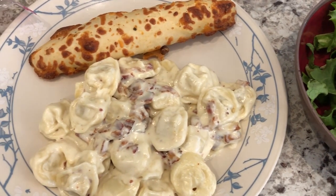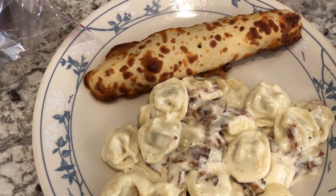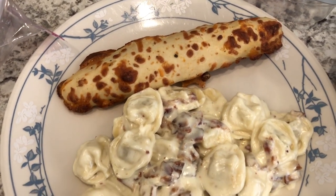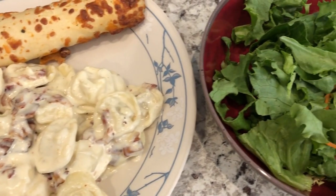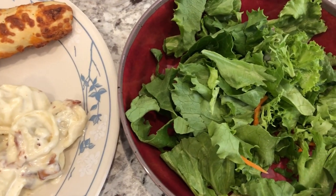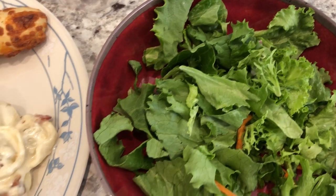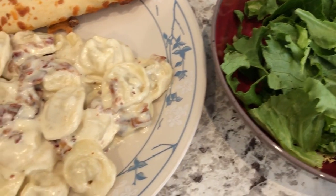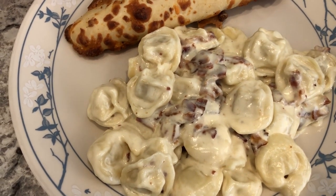Hey guys, so for dinner tonight I had to go to plan B. I was planning on trying out a new recipe and when I got ready to cook my ground beef it had a horrible smell. This is the second time that's happened to me in about two months — the first time it was pork from Tom Thumb, and this time it was ground beef from Kroger.